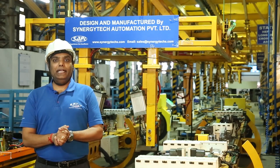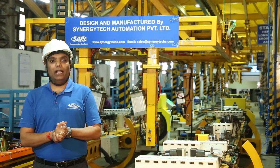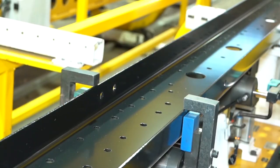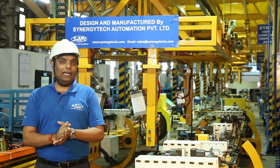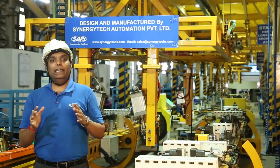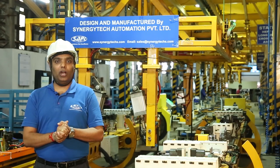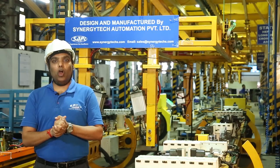The consultative approach from the BNR team helped us to install the defined line within the specified timeline. We are mainly into design and manufacturing of different kinds of welding and assembly lines. We are also into material handling systems and doing business for all OEMs in India. For more details, you can visit our website at www.synergytex.com.